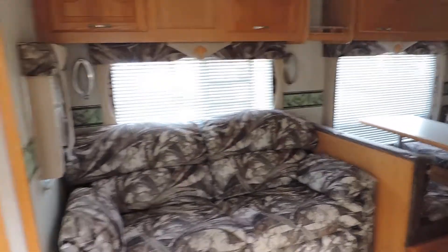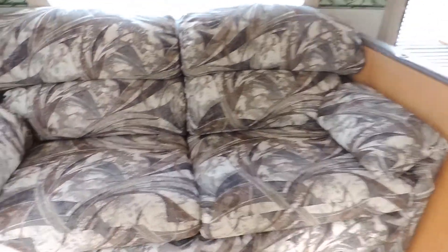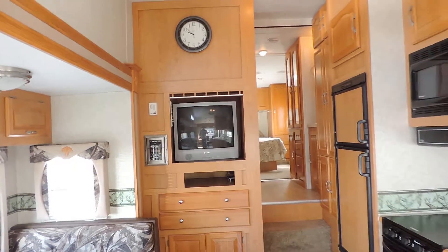On the left side is the super slide with a couch that makes into a bed — the couch is really nice in this unit — plus overhead cabinets, a dinette booth that also makes into a bed, and an entertainment area in the front.